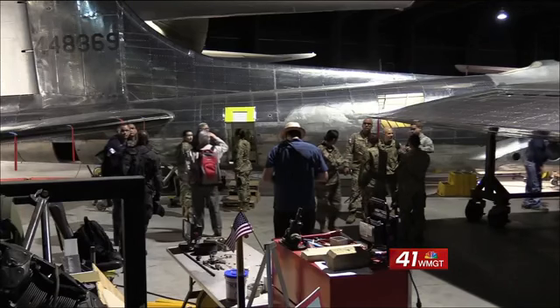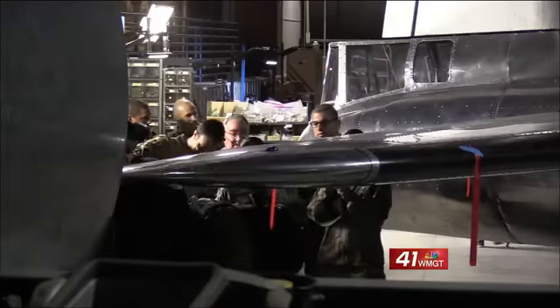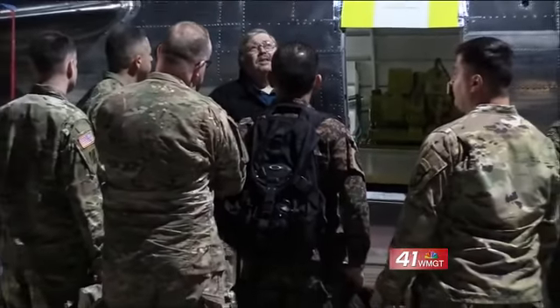The students were able to tour a B-29 and B-17 bomber plane in the Scott Hangar Exhibit. The purpose of the visit is to study aerial bombing strategy during World War II, using the museum as a classroom.